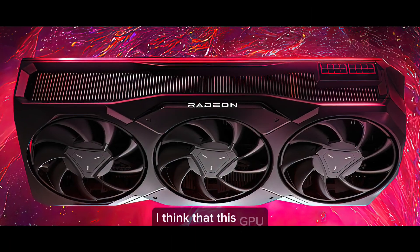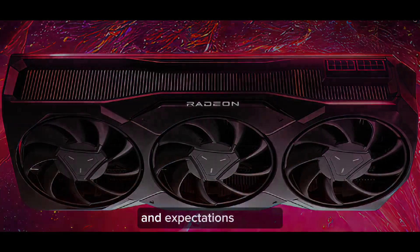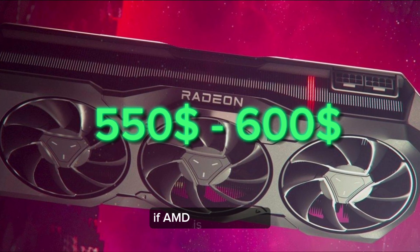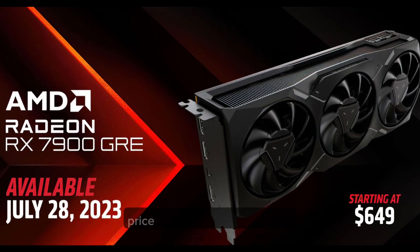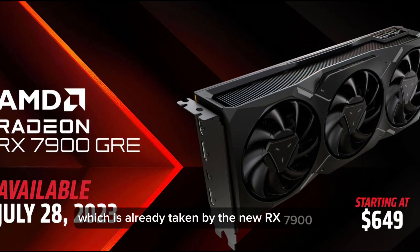I think that this GPU should have been named the RX 7700 XT because of its weak performance and expectations. This graphics card should come in at $550–$600 if AMD is not greedy, compared to the $649 price point of the RX 6800 XT, which is already taken by the new RX 7900 GRE.